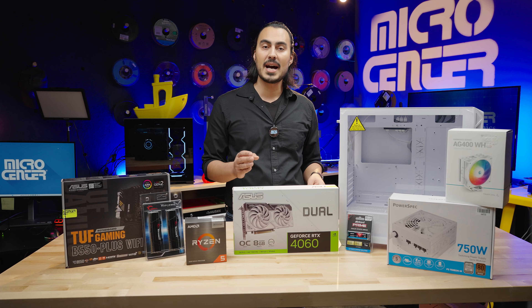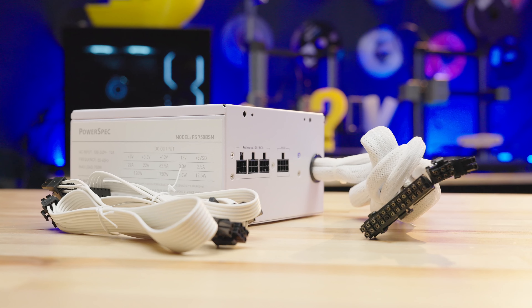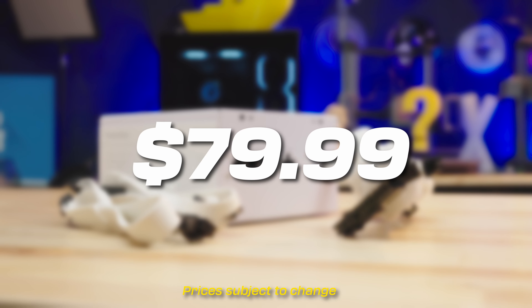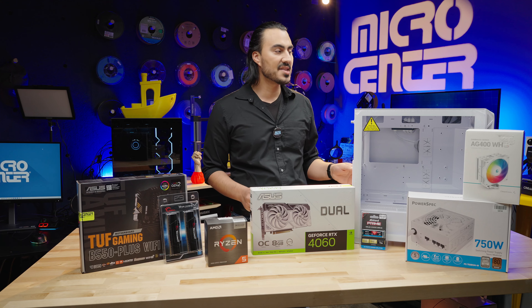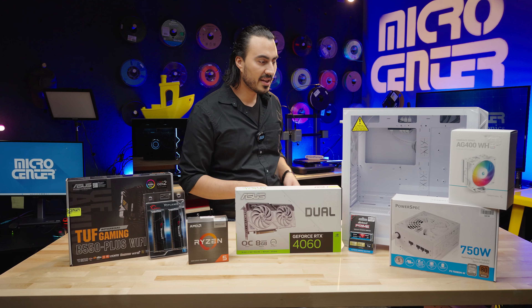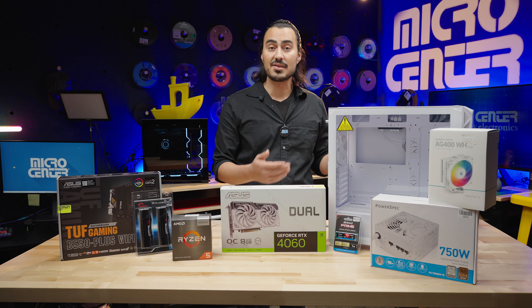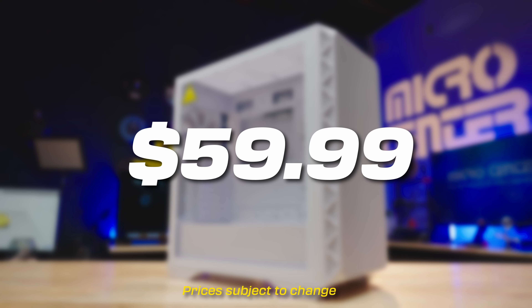For the power supply, we have a PowerSpec 750 watt semi-modular unit. That means the motherboard power and the CPU power run directly out of the power supply, but the modular part covers the PCIe and SATA power. This runs for $79.99. The case is the Montech Air 903 Max — it has three fans in the front and one in the back, an open mesh design to keep components cool. There's a removable mesh on the top and bottom by the power supply, tempered glass to see the build inside, and it's $59.99.